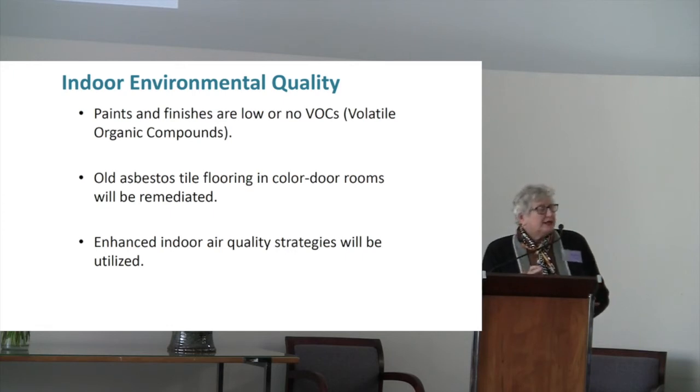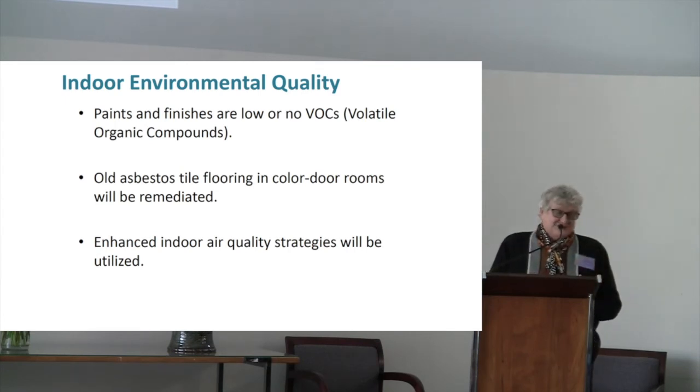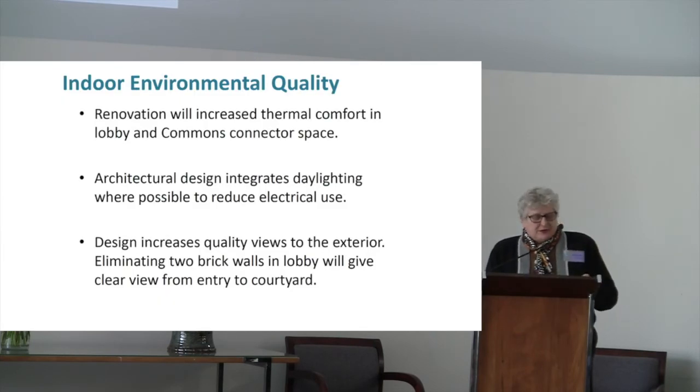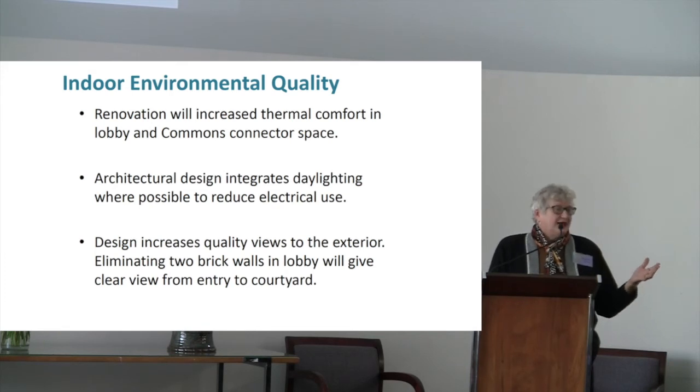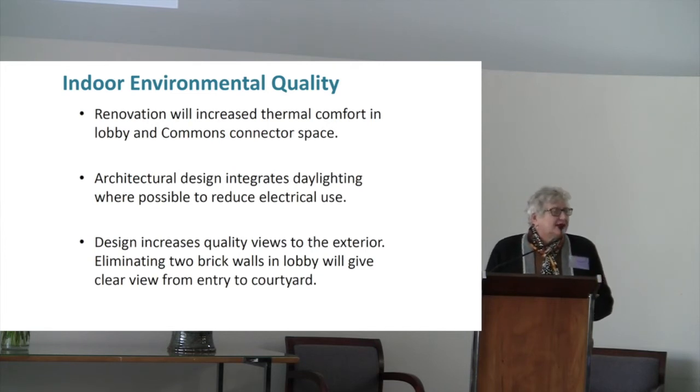The enhanced indoor air quality strategies are basically via that new furnace, which will bring in and mix outside air so that we will not have stale air that's just been recirculated. The indoor environmental quality will include increased thermal comfort in the lobby and the commons because we're going to have better insulated, double-paned glass. Right now you get drafts in both those areas. At services, when sitting in that main front lobby, you feel air blowing even when everything is closed, and water also comes in — so we will not have water coming into our interior spaces either. The furnace is also going to be big enough to provide heat to the connector.